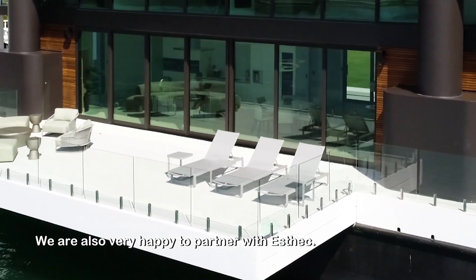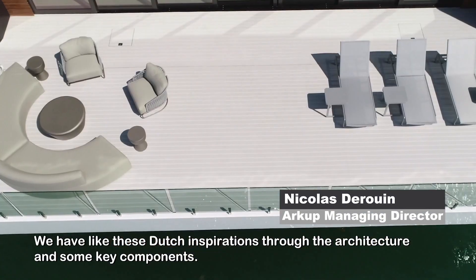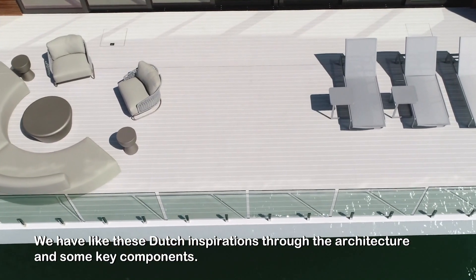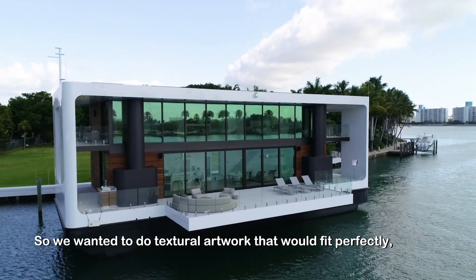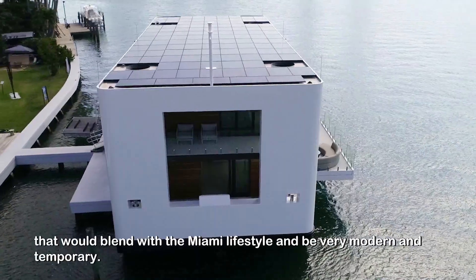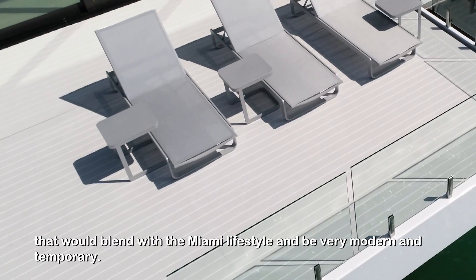We were also very happy to partner with Aztec. We have this Dutch inspiration through the architecture and some key components, so we wanted to do a textural artwork that would fit perfectly and blend with the Miami lifestyle. It's very modern and contemporary.